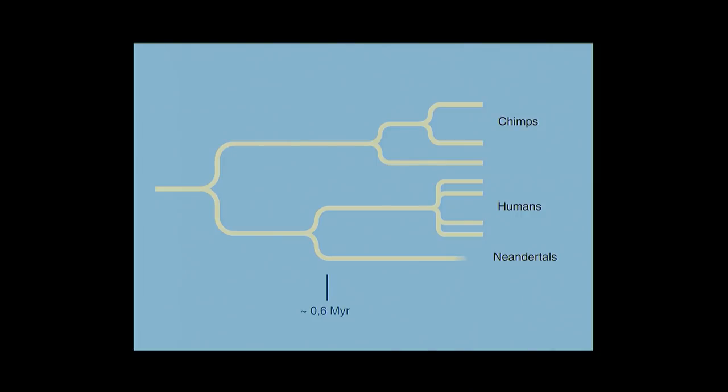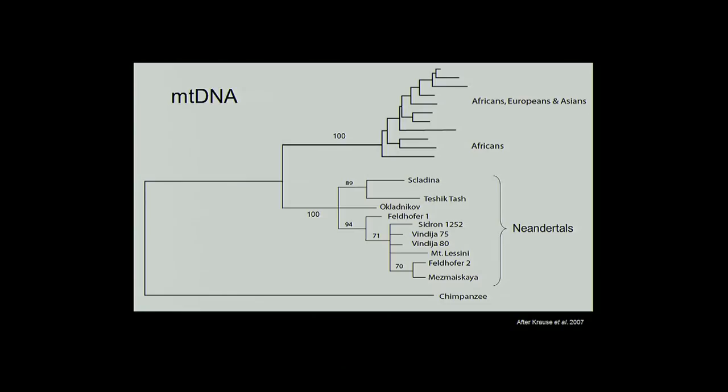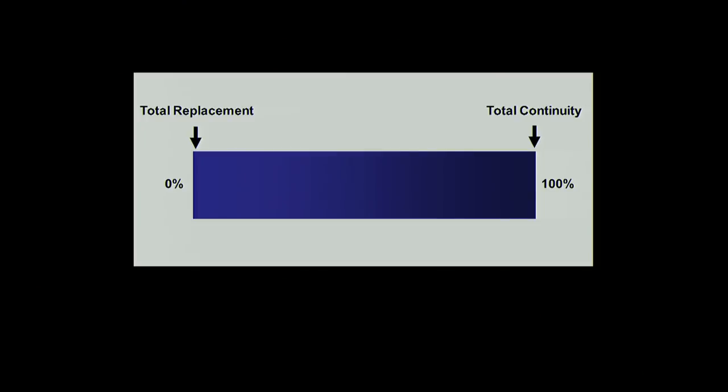We cumbersomely reconstructed a piece of the mitochondrial genome from shorter pieces we could reproducibly retrieve, and built a phylogenetic tree. The mitochondrial genomes of present-day modern humans go back to a common ancestor between 100,000 and 200,000 years ago. The Neanderthal mitochondrial genome was found to go back much further — about half a million years ago. We and others have since looked at other Neanderthal mitochondrial genomes from other sites, and they all go back to a common ancestor outside the variation of modern humans. So no one today has a mitochondrial genome from a Neanderthal — it's total replacement.